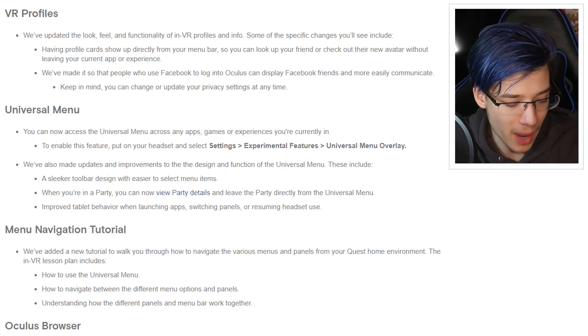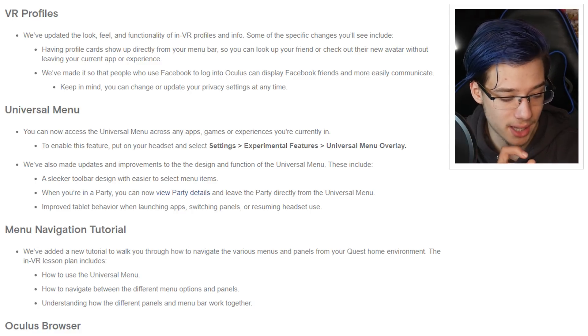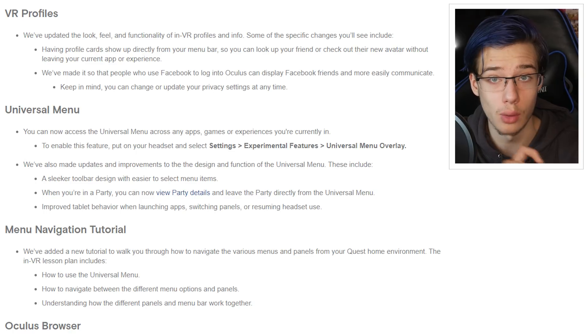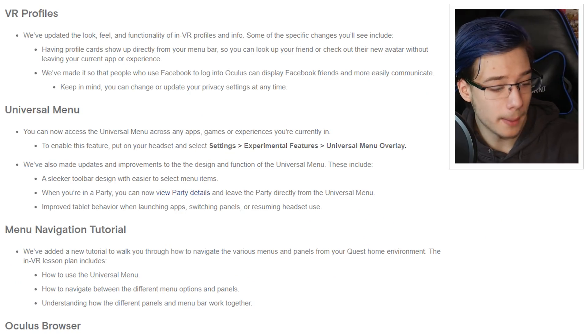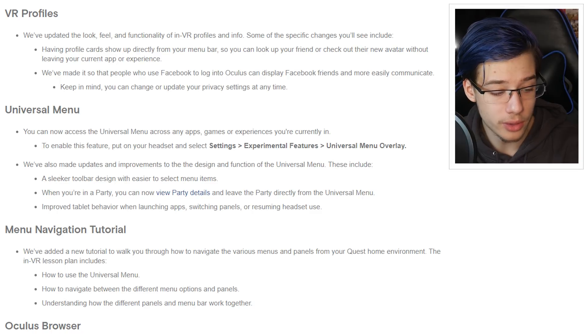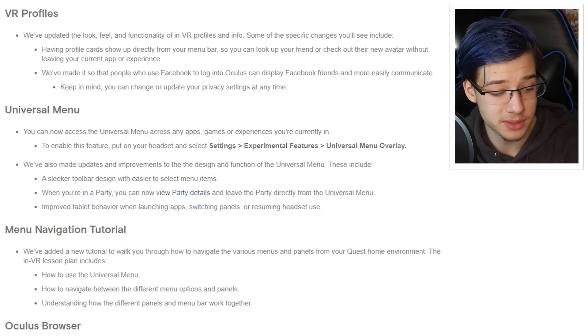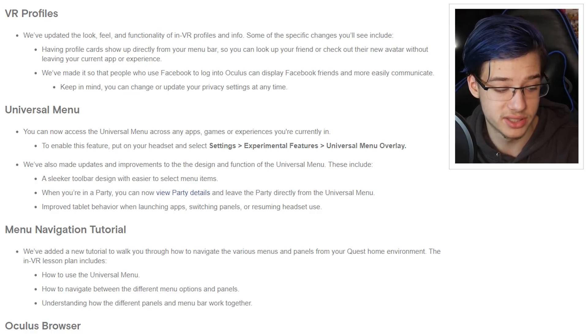Universal Menu: you can now access the Universal Menu across any apps, games, or experiences you're currently in. To enable this, go to Settings, Experimental Features, Universal Menu Overlay. They've also made design and functional improvements: a sleeker toolbar with easier-to-select menu items, the ability to view party details and leave a party directly from the Universal Menu, and improved tablet behavior when launching apps, switching panels, or resuming headset use — because resuming didn't always work cleanly before.